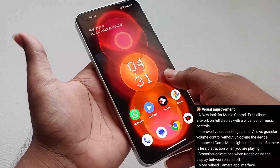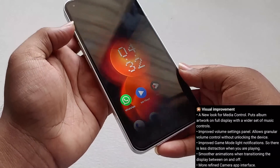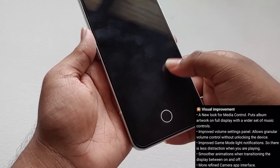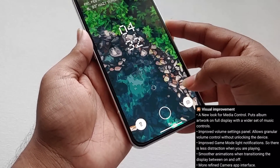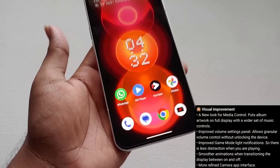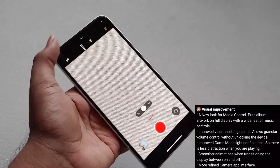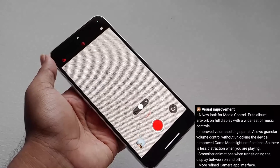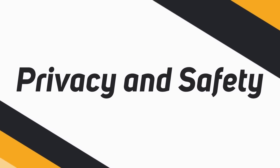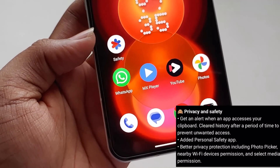We also have smoother animations during transitions between display on and off — the animations are pretty smooth compared to Android 12. Not only the animations, but the responsiveness is also very good when unlocking and locking the screen. They also mentioned a more refined camera app interface. Compared to Android 12, the font is much thinner in Android 13, but apart from that I didn't see any other visual change in the camera app.